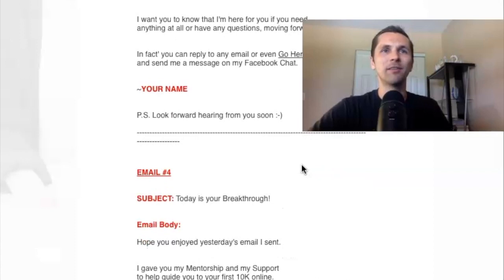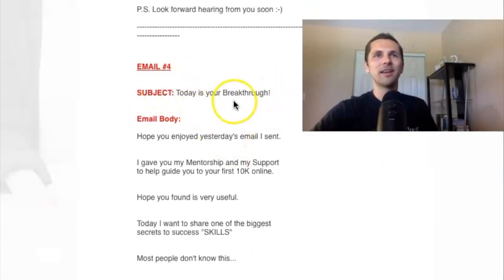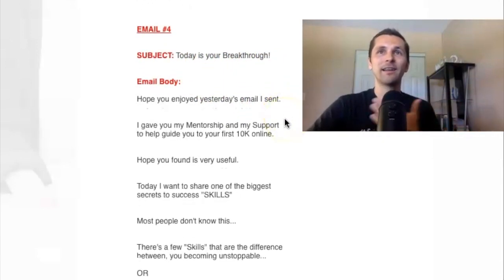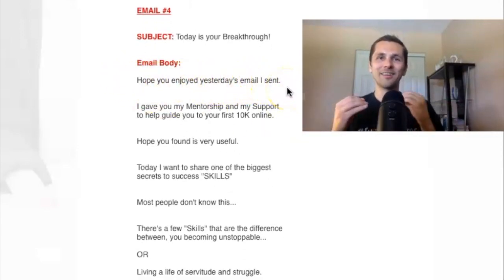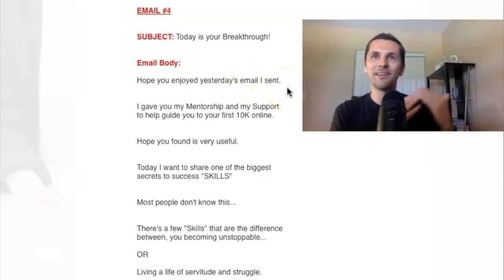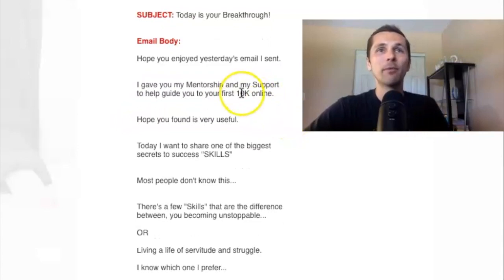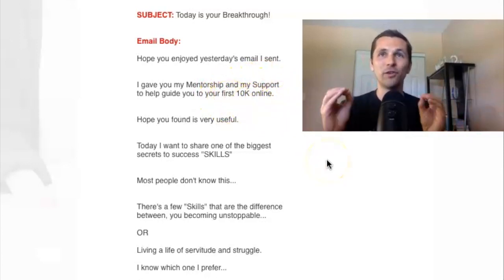I'm going to share with you the seven emails like I promised. Email four — the subject headline is 'Today's your breakthrough.' You can modify these in any way you'd like. 'Hope you enjoyed yesterday's email I sent' — this is a great way to reestablish and say, 'hey, did you see yesterday's email?' Keep them engaged. Then: 'I gave you my mentorship and my support to help guide you to your first $10,000 online.' Now remember, if you didn't make $10,000 online, you don't have to put this in — just modify to fit your situation.